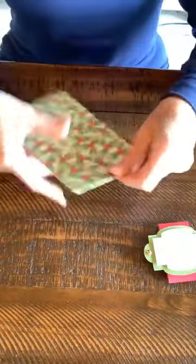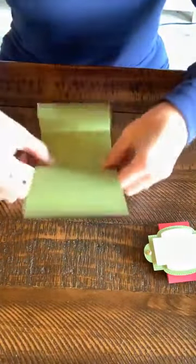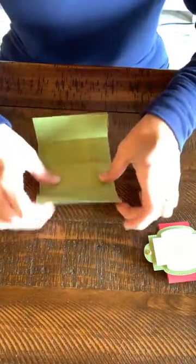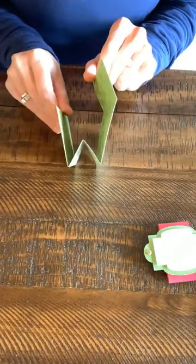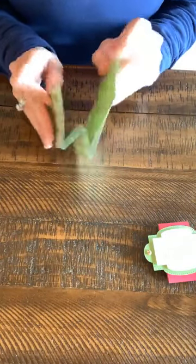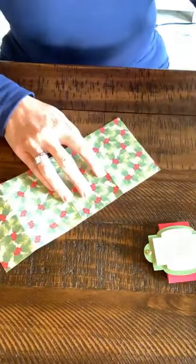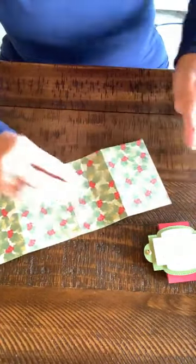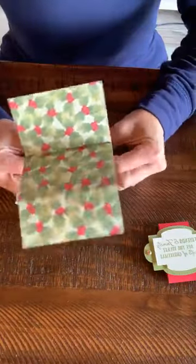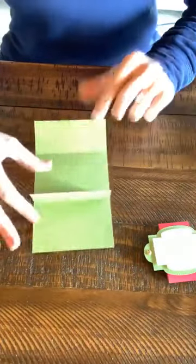Let's go ahead and fold along these edges — it goes up, down, and then back up. You've created like a little accordion. You need to use Stampin' Seal Plus to glue the accordion together. I'm only going to put glue here along the edges, and you want to make sure you're not gluing too far up. Just those edges are all you need.